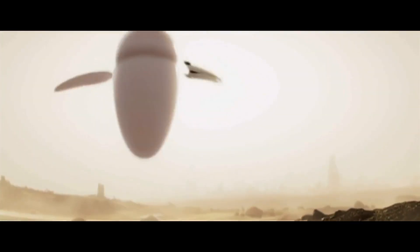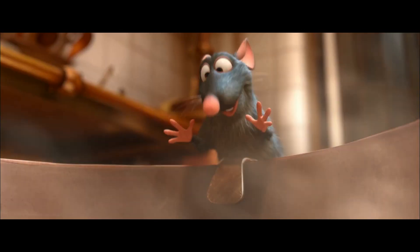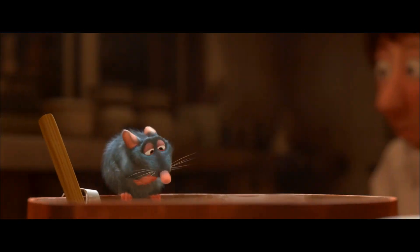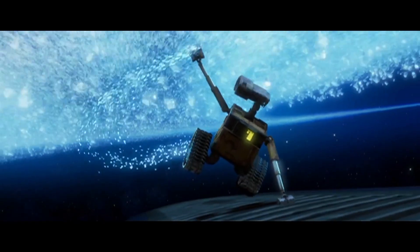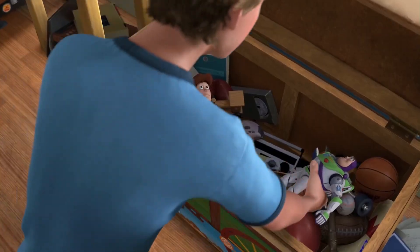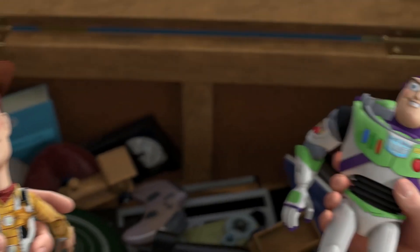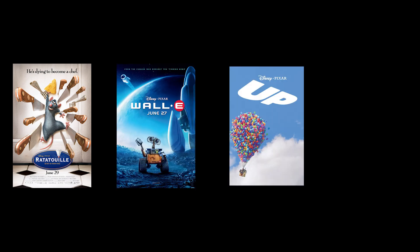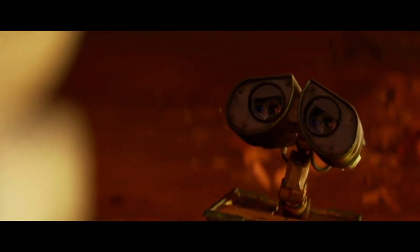This period in Pixar's filmography is Pixar at their peak — a golden age of Pixar, at least in my opinion. In 2007 they released Ratatouille, which is my personal favorite Pixar film. Then in 2008 they released WALL-E, then UP in 2009, and lastly Toy Story 3 in 2010. Ratatouille, WALL-E, UP, and Toy Story 3 — it doesn't really get much better than those four movies. While WALL-E isn't my favorite of the bunch, it's still one of Pixar's best.